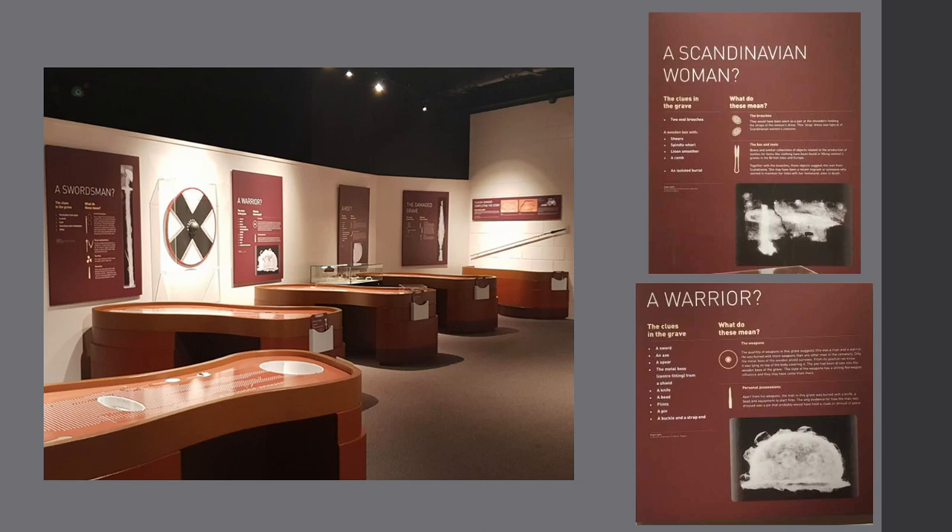Here's a snapshot of our Vikings Revealed gallery — you've got little plinths in a lovely brown colour to represent each of the graves, with a panel above that tells you what they did in life and whether they're a man or a woman. Although you can see that the panel is asking a question — 'A Scandinavian woman?' with a question mark — when you go on to read the panel, it's actually giving you definitive evidence that this was a woman. There is no 'or it could be a man because of this, this, and this.' It's very much weighted towards: this is definitely a woman.